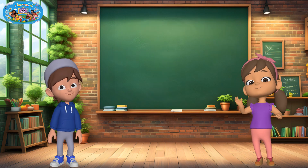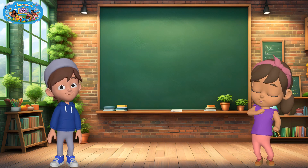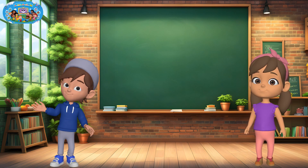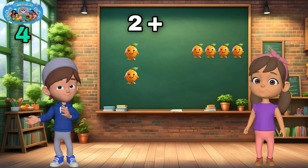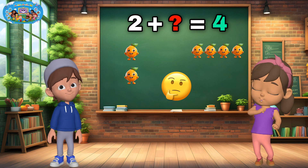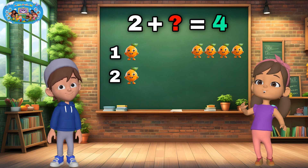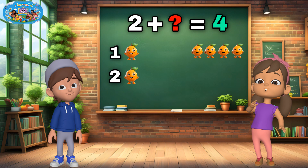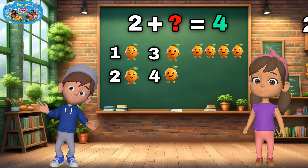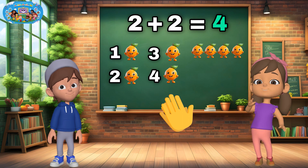Now it's time for a challenge with a twist — let's find the missing number. We already have some fruit, but we want more. Let's find out how many we need. What number do we add to two to make four? Two plus what equals four? We have two oranges but we want four. Let's count: one, two — how many more do we need? Three, four. Yes, we need two more oranges. So two plus two equals four. If you said two, you're absolutely right. That was awesome.